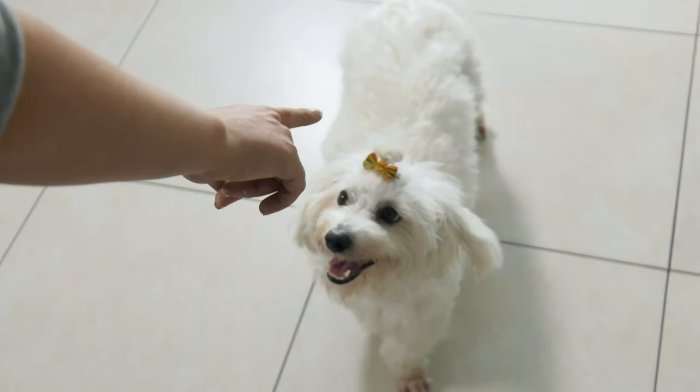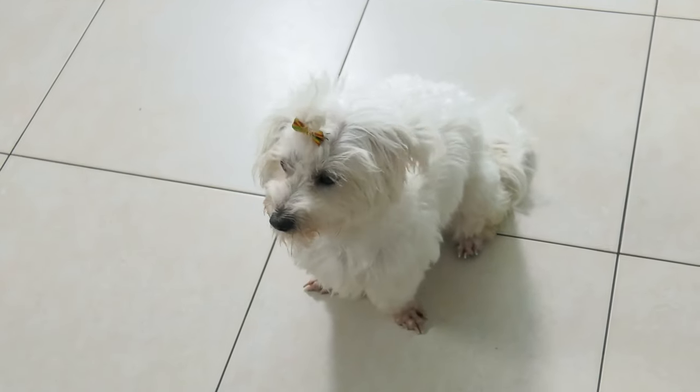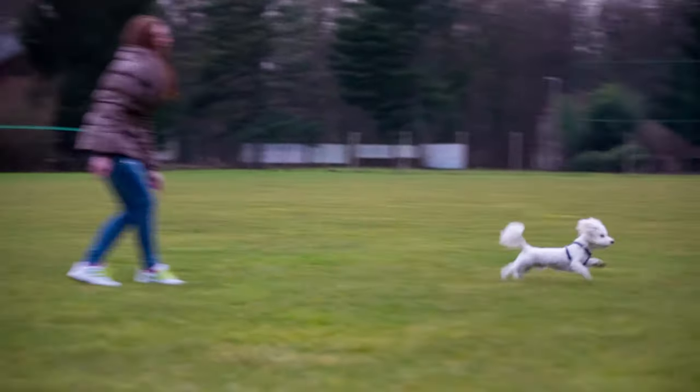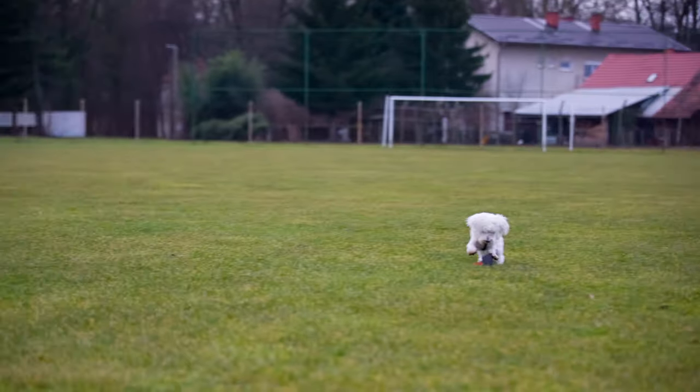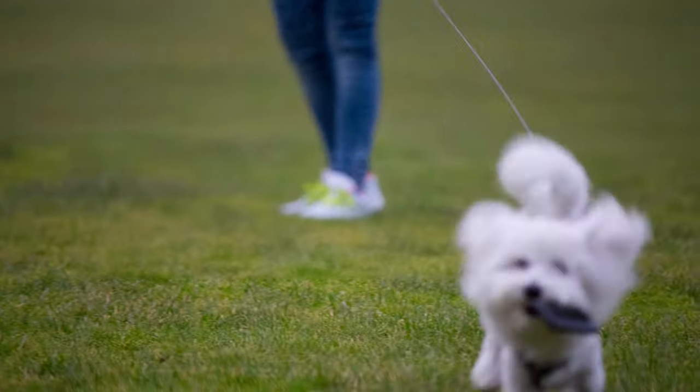The Maltese is a tiny, fluffy white dog that looks like a doll. It is very smart, easy to train, and eager to please. It is also very affectionate and loves to be with its owner. The Maltese does not shed much, but it does need regular brushing and grooming.